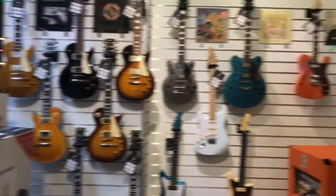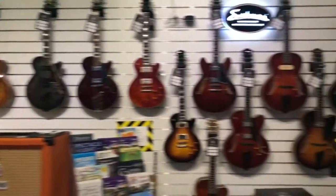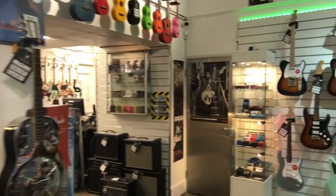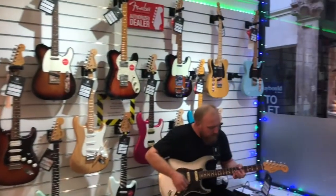We're stockists for Court, Eastman, Godin, Gretsch, Fender, Revelation, Sterling, Squire, Vintage, and there's always more being added to the list. We have a great selection of Fenders in stock including the Ultra range and the brand new Professional II range of electric guitars.